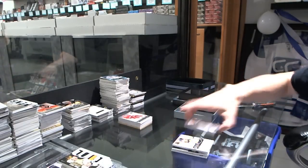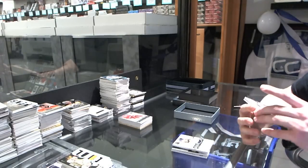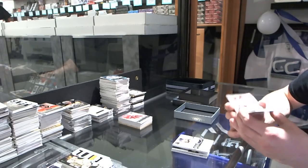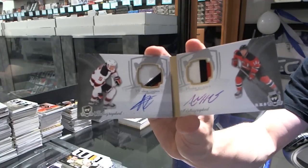And we've got a dual rookie bookmarks, dual patch, and dual auto booklet, number 8-25, for the New Jersey Devils, Adam Larson and Adam Henrique.